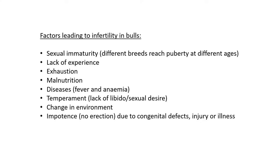Lastly, impotence — meaning the bull cannot have an erection. An erection is when the penis fills with blood enabling ejaculation. This can be due to congenital defects — genetic defects the bull was born with. Sometimes it can be due to injuries or illness. These are all examples of when a bull does have sperm but cannot deposit it into the cow.